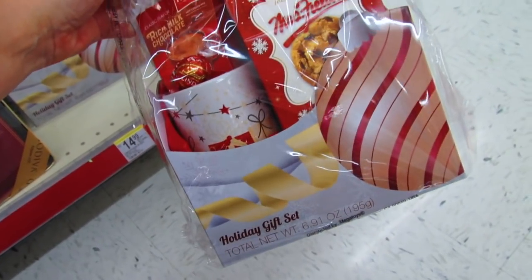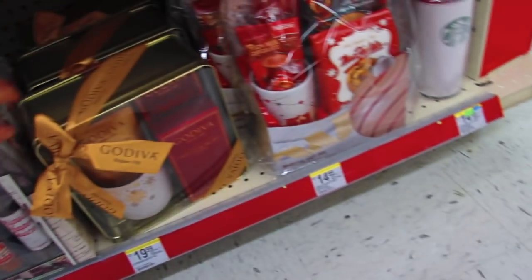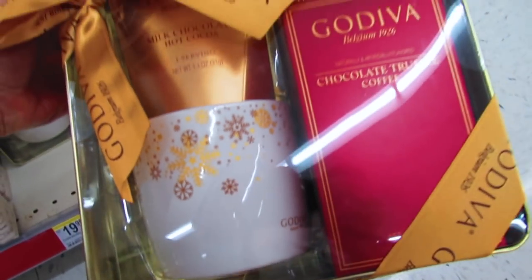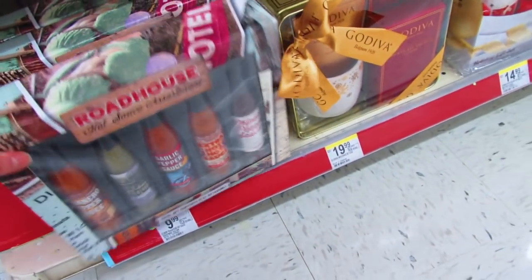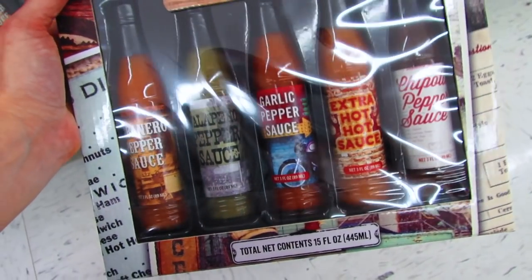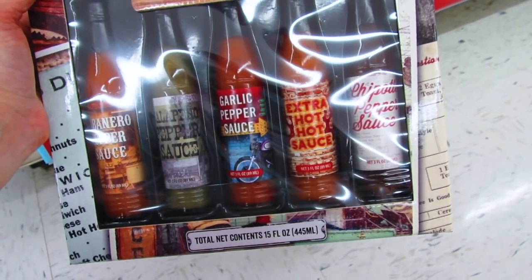Then we have a Mrs. Fields Nestle Walkers candy mix holiday gift set for $14.99, and this one in a tin — a really nice mug — you get hot cocoa, chocolate truffle coffee, and dark chocolate hot cocoa. This one here doesn't quite match the theme, but it's for the hot sauce lover: you get habanero pepper sauce, jalapeño pepper sauce, garlic pepper sauce, extra hot hot sauce, and chipotle pepper sauce. Total contents: 15 ounces, and that is $9.99.